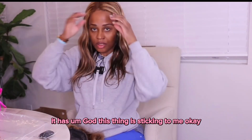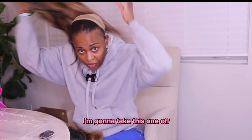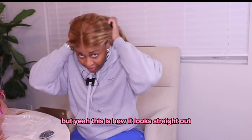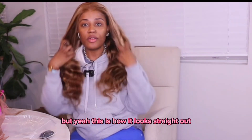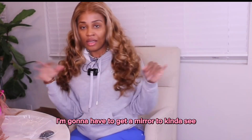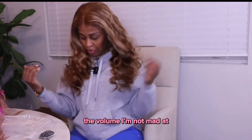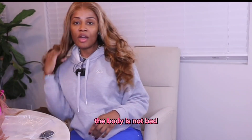This thing is sticking to me — okay, I'm gonna take this one off. The color is so similar to the one I had on, it's so crazy. But yeah, this is how it looks straight out of the packaging. I'm gonna have to get a mirror to kind of see what it's giving, but the volume — I'm not mad at it, the body is not bad.